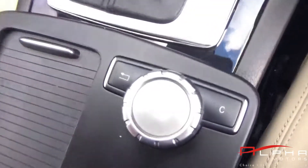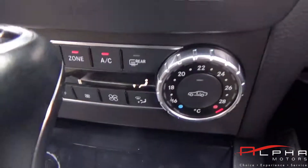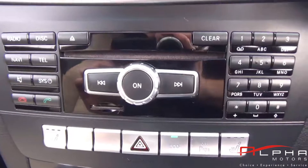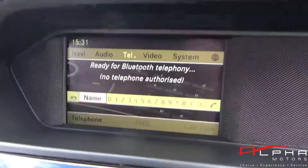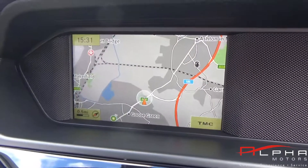Some of the standard spec on this car includes xenon headlamps, retractable mirrors, an auto dimming rear view mirror, digital dual zone climate control, cruise control and speed limiter, ISO fix in the rear, auto lights, and onboard computer, plus much more.